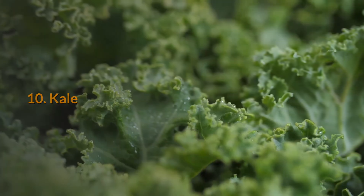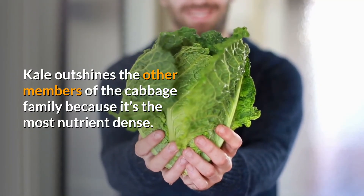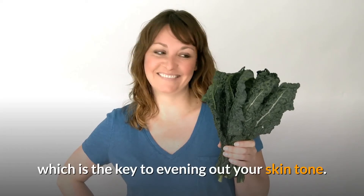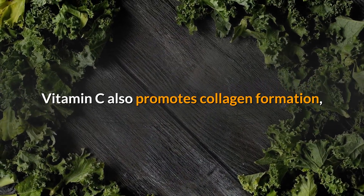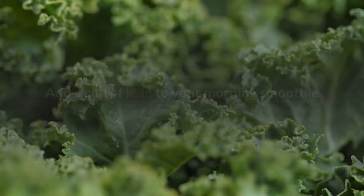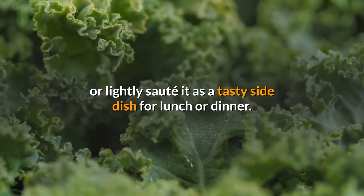10. Kale. Kale outshines the other members of the cabbage family because it's the most nutrient-dense. The antioxidants, vitamins, and minerals in kale work to reduce hyperpigmentation, which is the key to evening out your skin tone. Vitamin C also promotes collagen formation, helping to repair acne scars faster by increasing cell turnover rate. Add a cup of kale to your morning smoothie or lightly saute it as a tasty side dish for lunch or dinner.